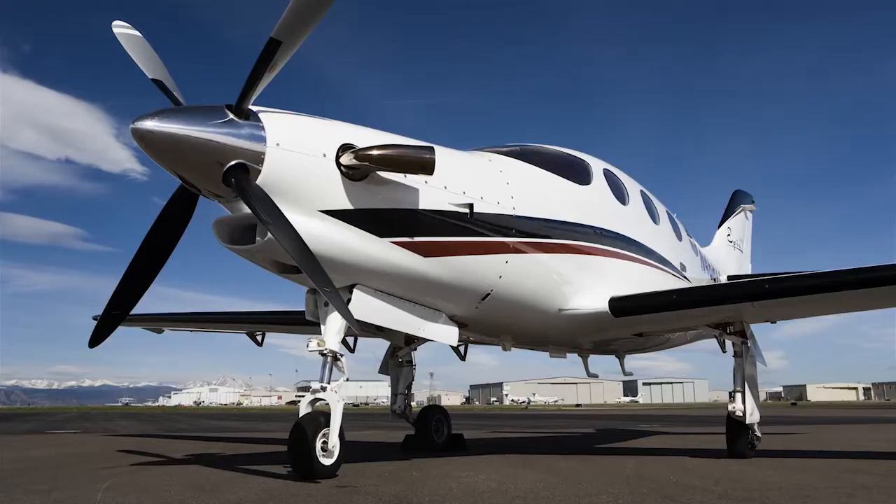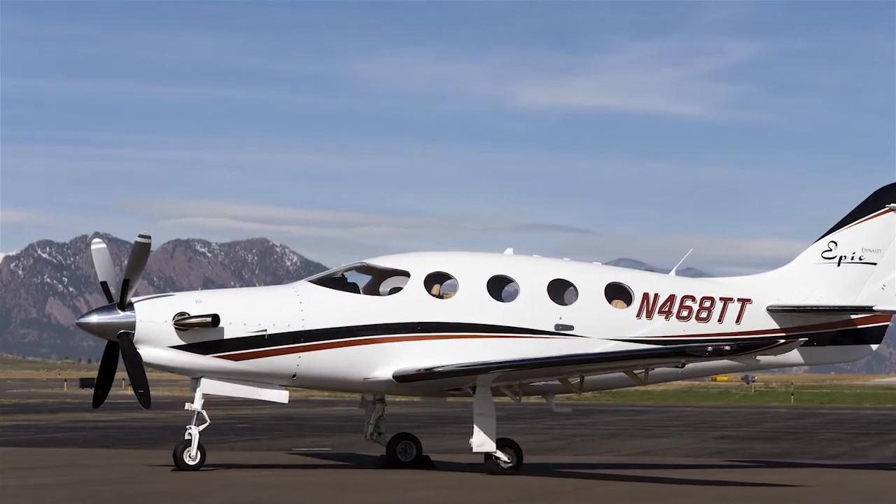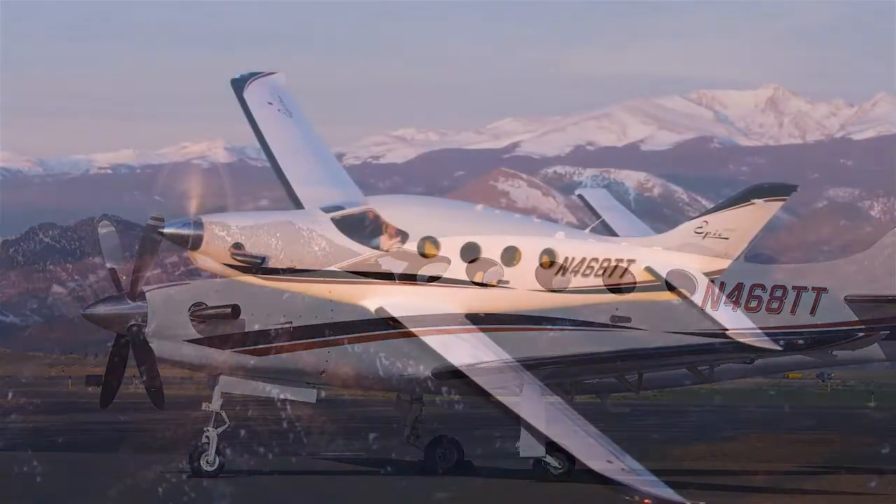Kit airplane manufacturer Epic Aircraft is looking to expand its facilities and move to Oregon, negotiating to buy the vacant building where Cessna used to build the Columbia. Epic wants to start building a certificated turboprop single in addition to the experimental LT model. Back in Wichita, Hawker Beechcraft got news that a federal court has approved its bankruptcy plan. If all goes to plan, the company will emerge as the Beechcraft Corporation, building the Bonanza, Baron, King Air, and some military models. The jets are no more.